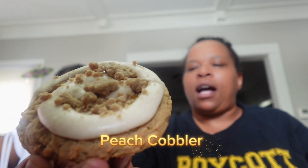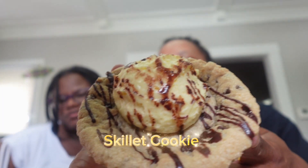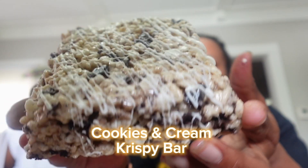The first cookie is peach cobbler, then confetti cake, skillet cookie, and the last cookie we got for this week is cookies and cream crispy bar — so it's basically like a rice crispy treat.